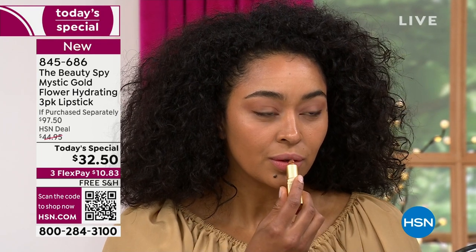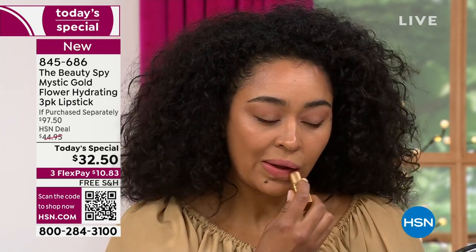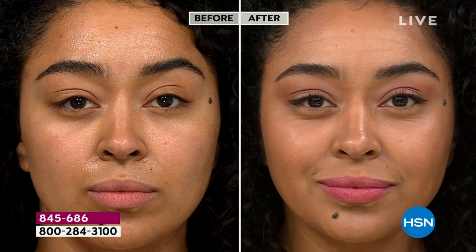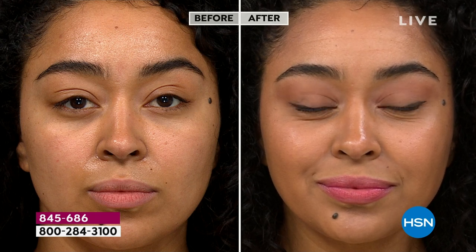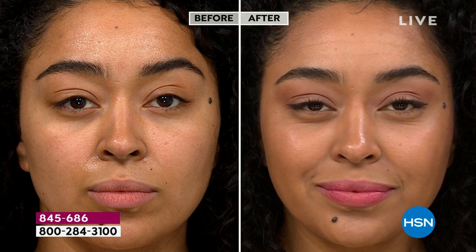Tell us a little about how the color lasts — this is a really unique formulation. It's a hybrid between a hydrating lipstick and a stain. The stain is non-drying. As you apply it, you get that glossy, shiny look to the lips. But in a couple of hours, when the shine dissipates, you're left with beautiful color on your lips that is completely non-drying. So it really is a long-lasting lipstick, without being a heavy, drying traditional stain.